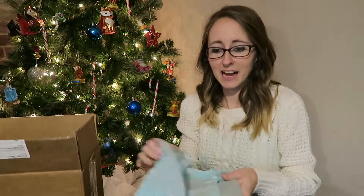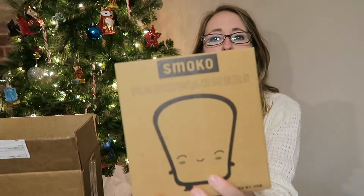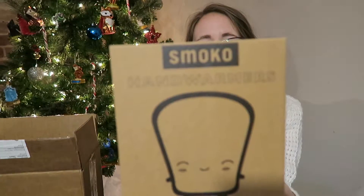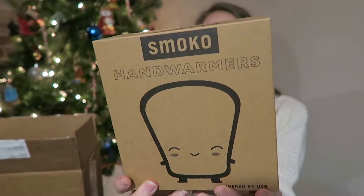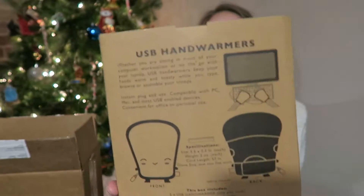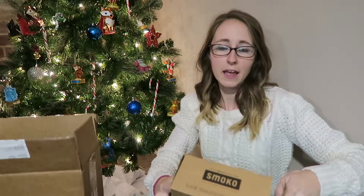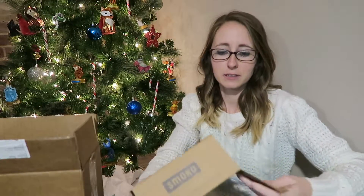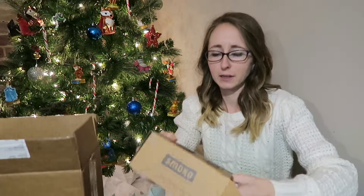The second thing I bought: I got the Samoko hand warmers, cute little box. I just found these online and I was like, these things exist? No way! And then when I actually seen them on the website I was like, oh they're actually not that expensive — I knew I had to buy them.